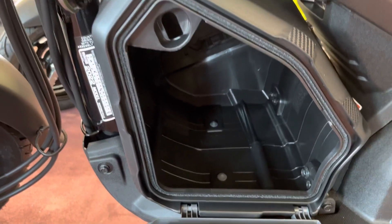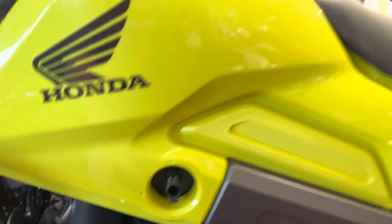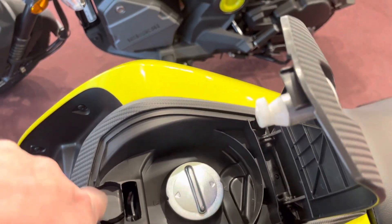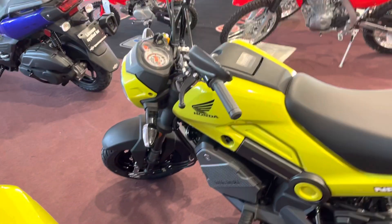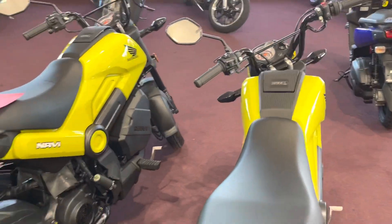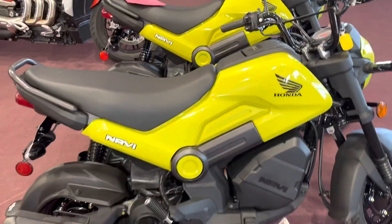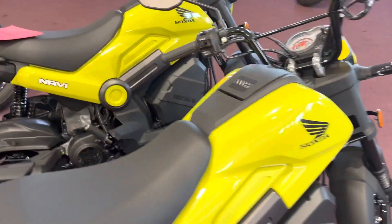Got a storage cubby here which is fully removable if you ever wanted to go with the full naked look. Locking cover to the gas cap — they put a spot for you to place the gas cap when you're filling up. It is a carbureted machine. Here's the fuel shut off. Does have electric start.